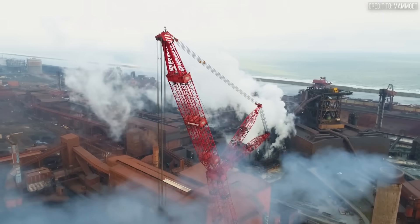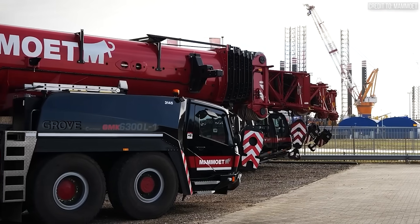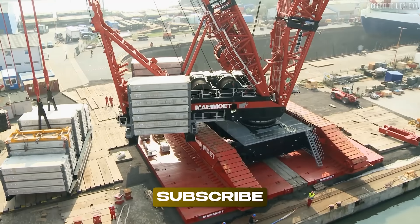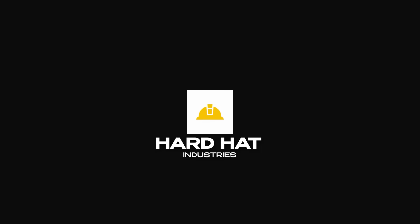Thanks for watching Hard Hat Industries, your source for serious machines doing real work. If you liked this, hit like, subscribe, and turn on notifications so you don't miss what's next. Until then, keep your head down and your gear running.